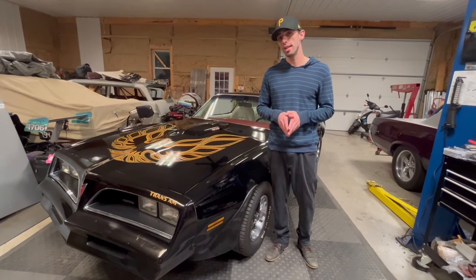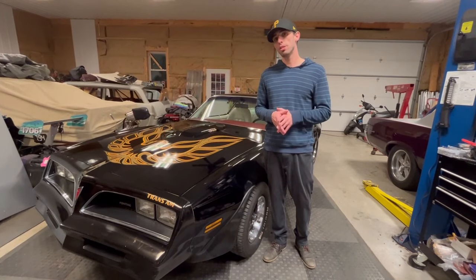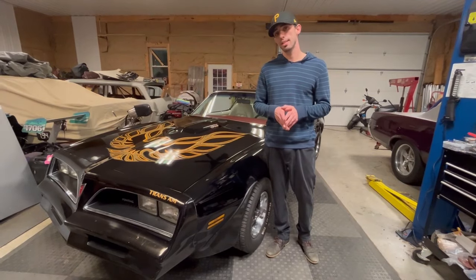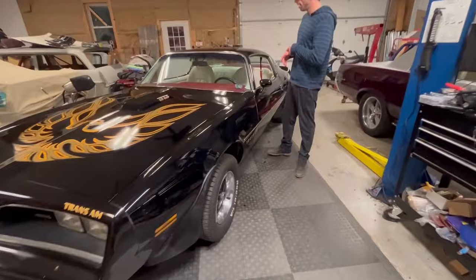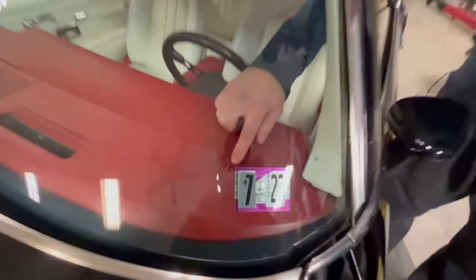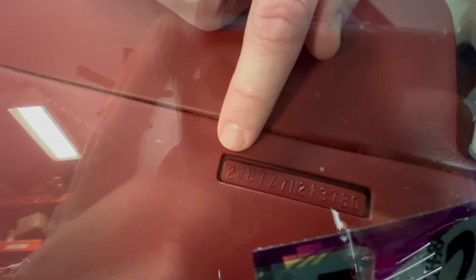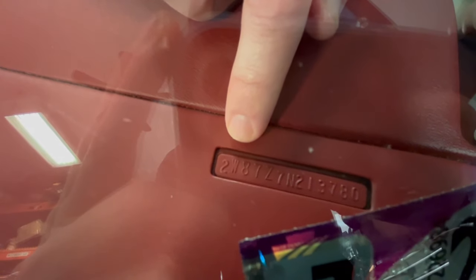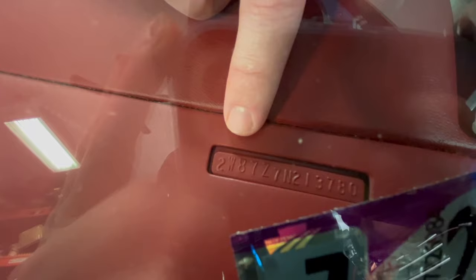On top of the Trans Am there was also the Trans Am Special Edition, and what we'll do is talk about how you can tell the difference between a regular Trans Am and a Trans Am SE. The first thing we need to look at is the VIN number. We can see here that the first number is a 2, which stands for Pontiac, the division of General Motors. The next letter is W, which is the series — whether it was an Esprit, a Formula, or a Trans Am — and W stands for Trans Am, which this car is.